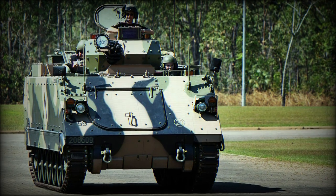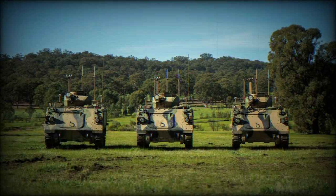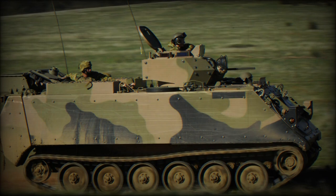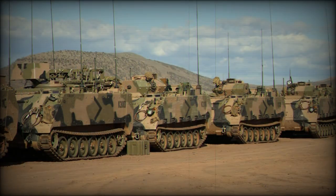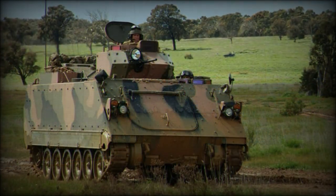The M113AS-4 is an Australian upgrade of the American M113A-1 armored personnel carrier, which was introduced in the mid-1960s. Currently the Australian Army operates about 700 aging M113A-1s, which are used in armored reconnaissance and armored personnel carrier roles.